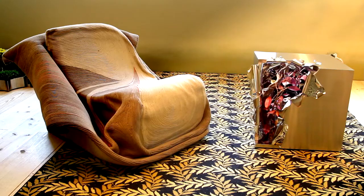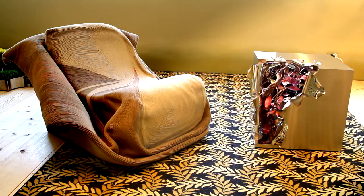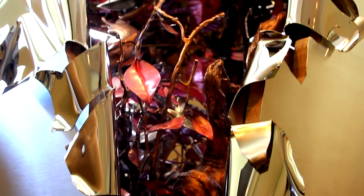It started with one piece that she had made for a private client using the leaves, and for the last year or so I've been really encouraging her to think about what other kinds of pieces she might make using this material.